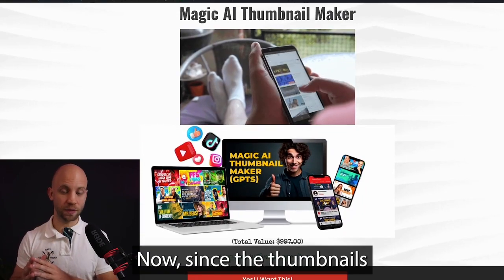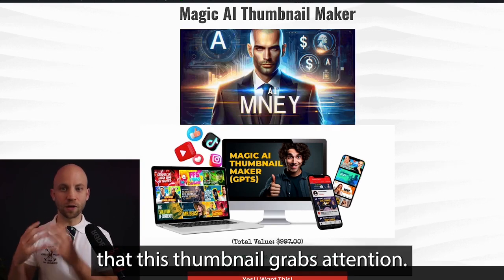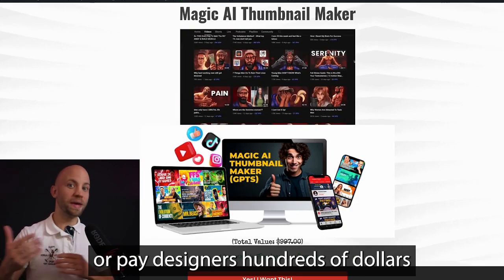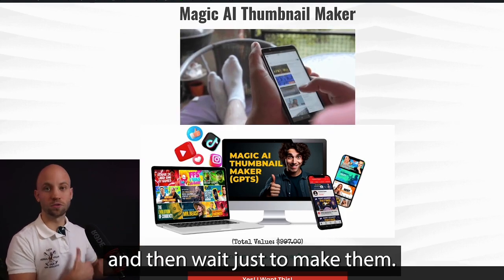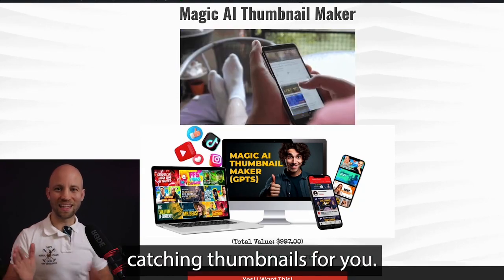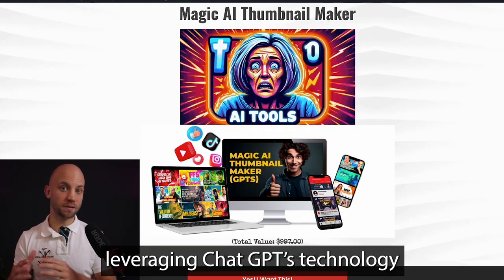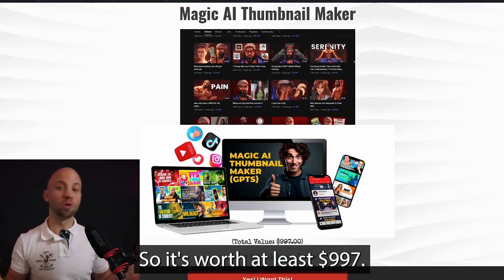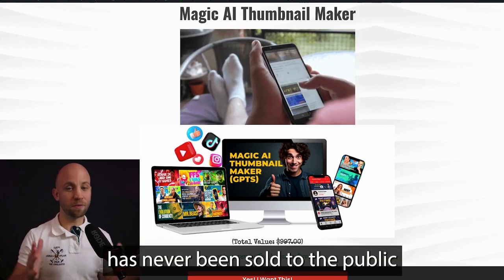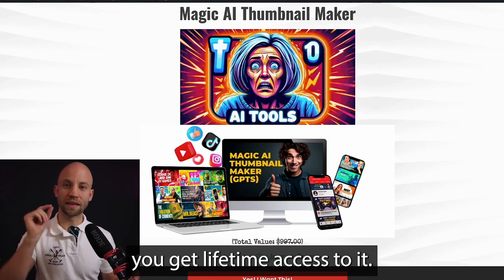Next, you get my Magic AI Thumbnail Maker. Since the thumbnail is the first thing people see, it's crucial that it grabs attention. Up until now, you had to painstakingly design thumbnails yourself or pay designers hundreds of dollars. With the Magic AI Thumbnail Maker, you only need to give it the title of your video and it will create eye-catching thumbnails for you, leveraging ChatGPT's technology. It's worth at least $997, and it's never been sold to the public — but in this bundle offer, you get lifetime access to it.